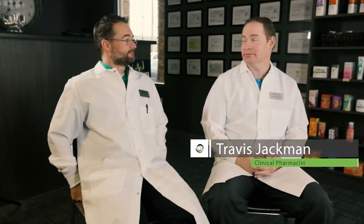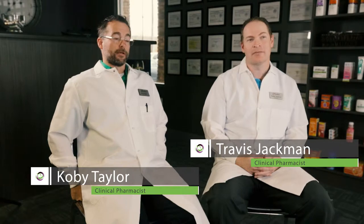My name is Travis Jackman. I'm Colby Taylor, and we're clinical pharmacists here at Fusion Specialty Pharmacy.